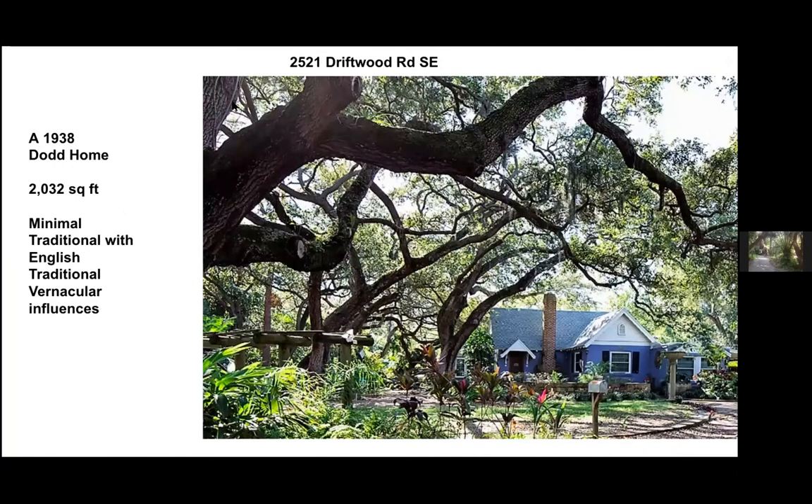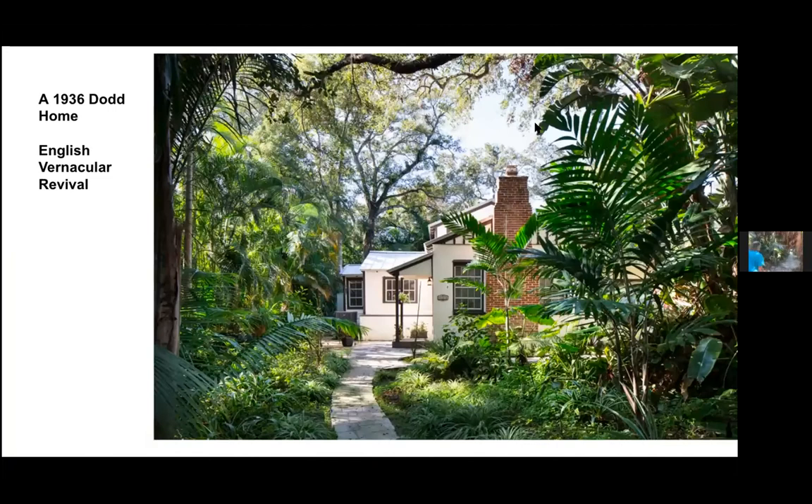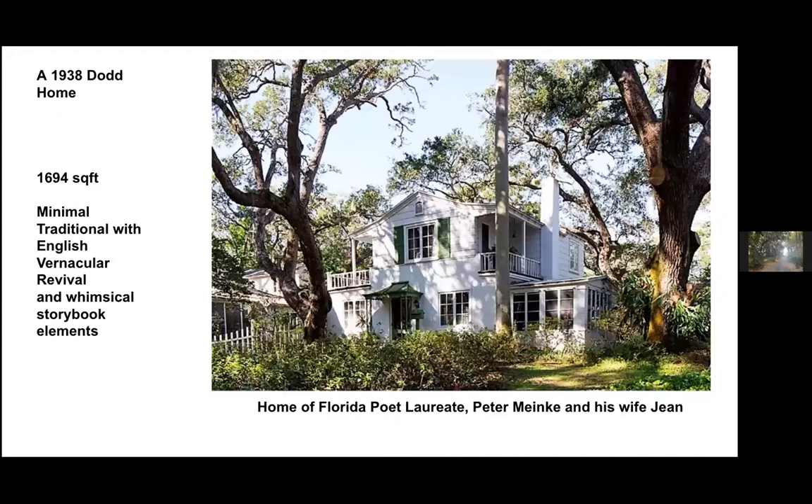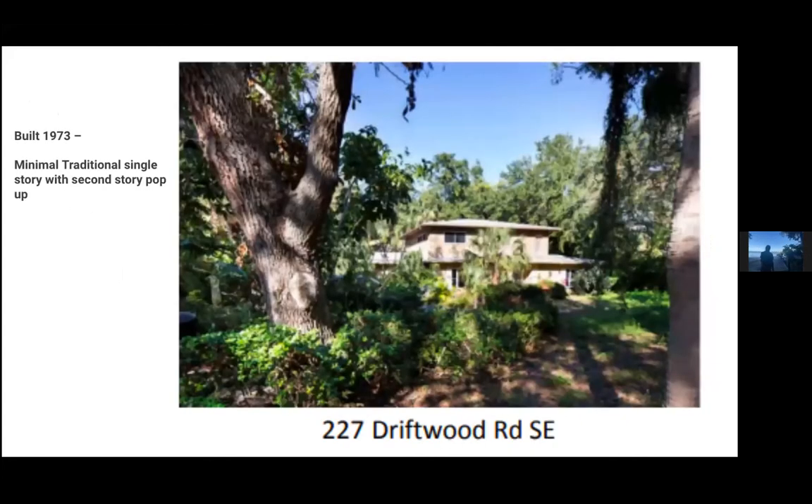Here's a 1938 Dodd home — 2,000 square feet, minimal traditional with English traditional vernacular influences. Here's a 1936 Dodd home, an English vernacular revival. A larger 1938 Dodd home at 3,700 square feet — minimal traditional with strong English vernacular revival influence. And here's another 1938 Dodd home, about 1,700 square feet — minimal traditional with English vernacular revival and whimsical storybook elements, fitting because it's the home of Florida's poet laureate Peter Meinke and his wife Jean, a professor at Eckerd College.